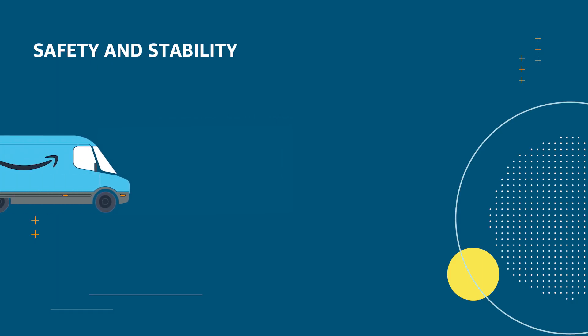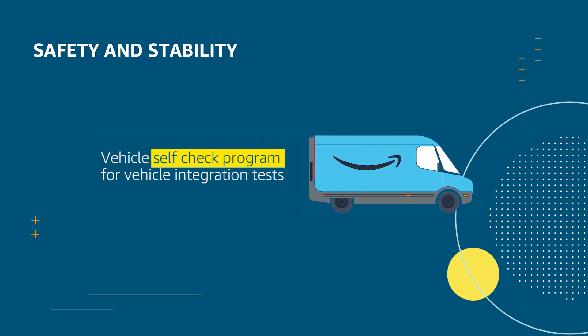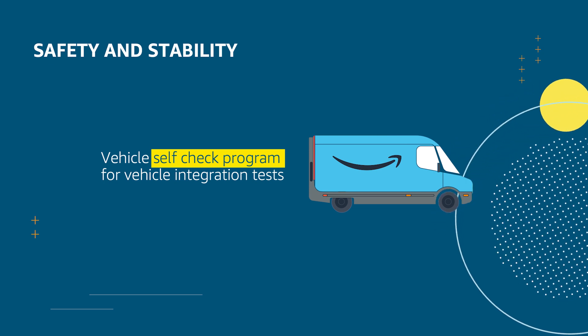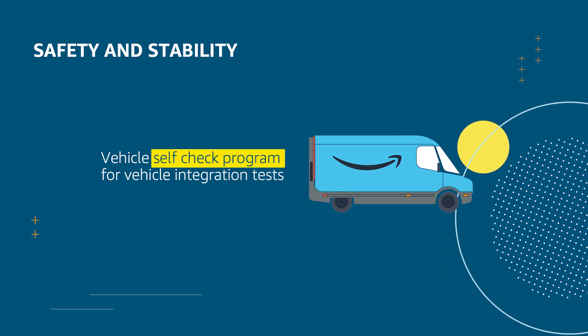Cross-company collaboration is a big challenge given the deep integration our delivery app has with the Rivian system. Both Rivian and Amazon are iterating fast on new features and bug fixes, while maintaining a high-quality bar for driver safety. Rivian needs to verify their infotainment system changes don't break our delivery app. To achieve a shorter turnaround time, we developed a vehicle self-check program that verifies all system features and vehicle signals. Rivian simply needs to execute that self-check program in addition to their existing tests, allowing us to maintain quality while moving fast.